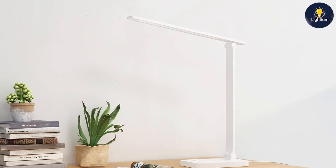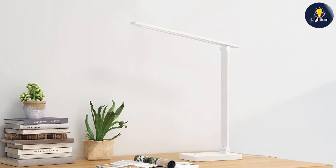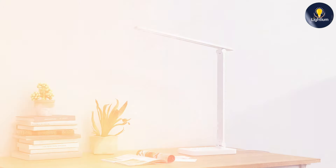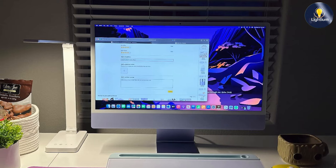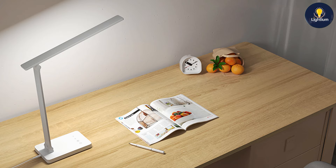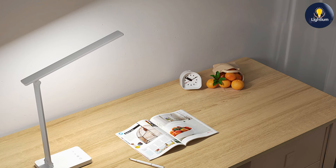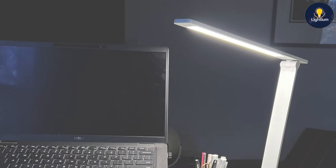Usability is improved by the lamp's easy-to-use touch controls, which allow you to switch between color modes and adjust brightness levels effortlessly. The lamp's energy efficiency is another plus, as it provides ample light while consuming minimal power. The USB charging port eliminates the need for additional charging cables. Overall, the Lepro LED desk lamp is a stylish and practical choice for those who need versatile lighting and charging capabilities, with its three color modes and durable design making it a great addition to any workspace.